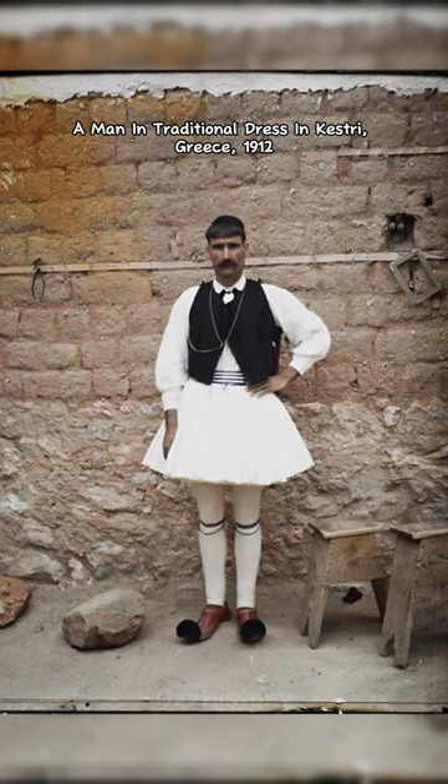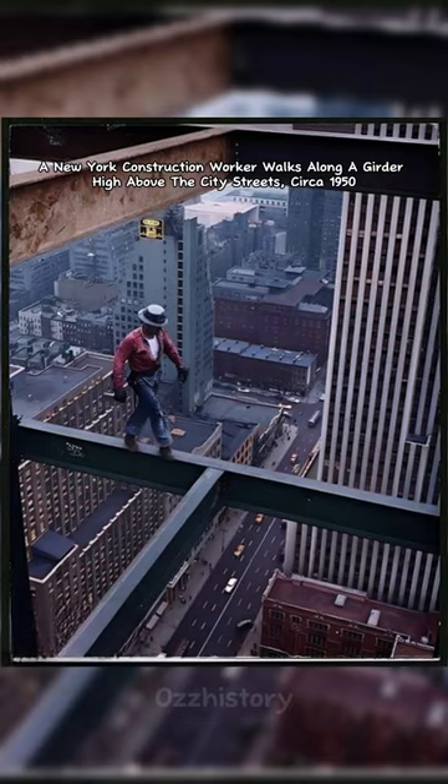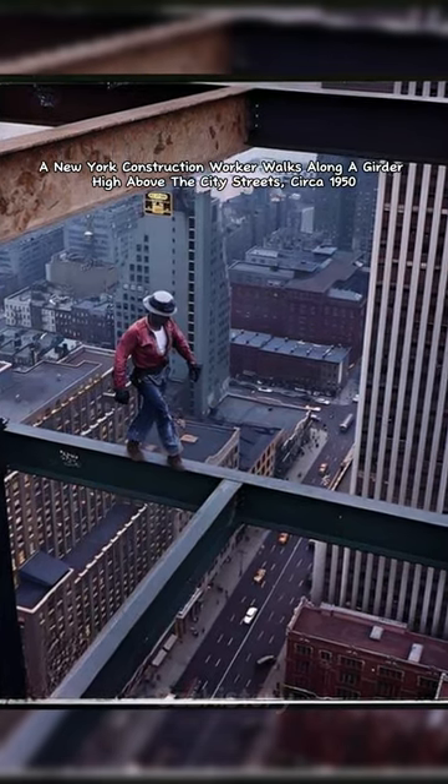A man in traditional dress in Kestri, Greece, 1912. A New York construction worker walks along a girder high above the city streets, circa 1950.